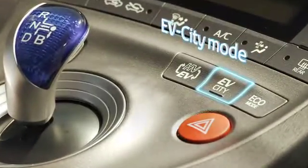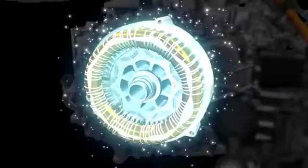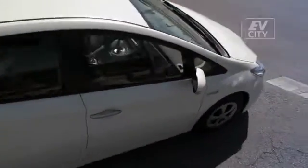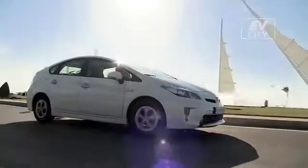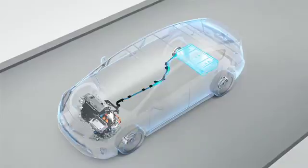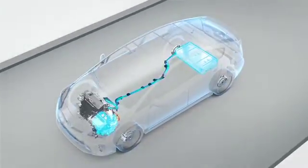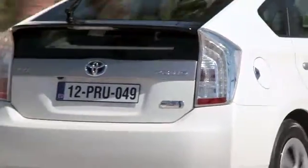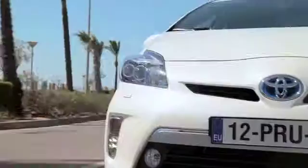With EV city mode selected, the powertrain provides ample EV power for typical stop-start driving in urban environments, ensuring that the vehicle will run on electric motor power alone under throttle openings of up to 90 percent. This allows Prius plug-in hybrid owners to enter zero emission inner city zones, which are being planned in several European countries.